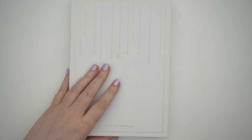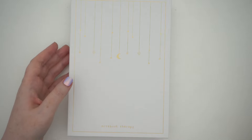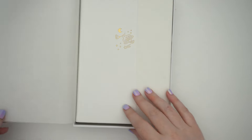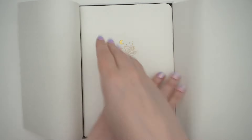So this is the Tsuki Suzumi Winter Limited Edition bullet journal in A5, and it is white. I'm very excited to see this! Oh, we got some vellum here. Here she is — so pretty!